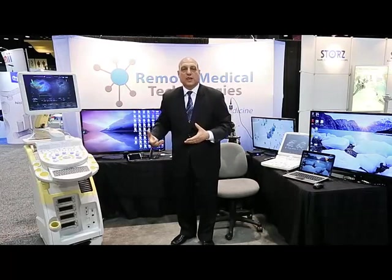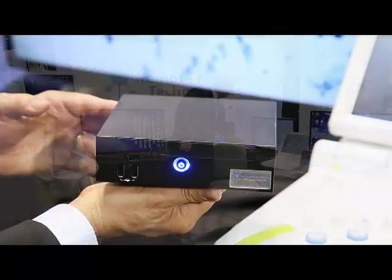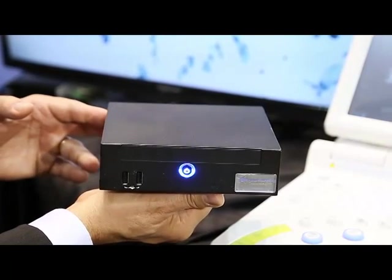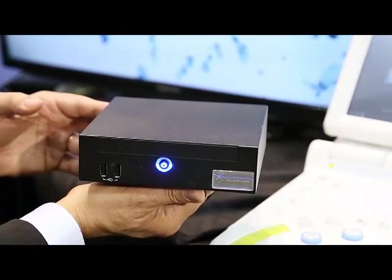What's making all of this possible is our multi-protocol appliance box. This is a high-powered lockdown Linux server that allows for secure operations in live, dynamic, real-time.